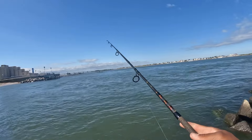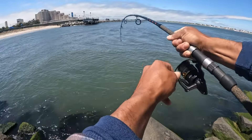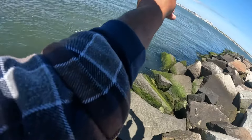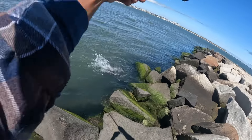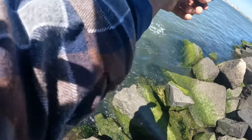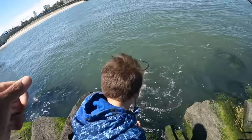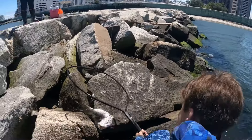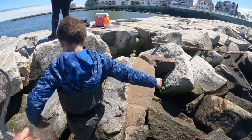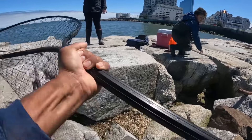No bite yet... Got one! I'm on! Oh shoot, Braxton — it's a big weakfish! Get the net, please get the net! This is a giant weakfish! Get that net in the water, get it down! Yes! Get it up! I got it — get up on the rocks! I can't believe that. Biggest weakfish I've ever caught. Holy smokes, I am stoked!